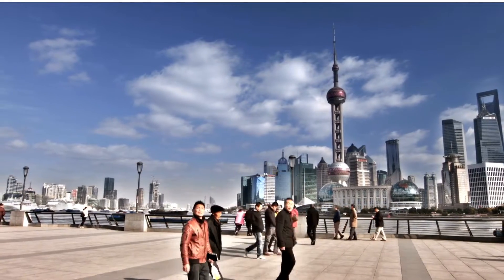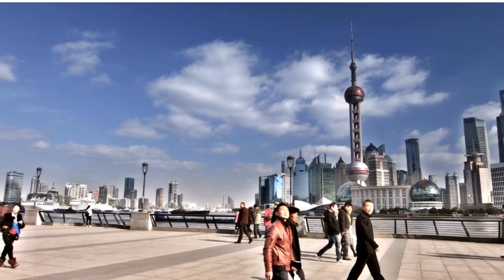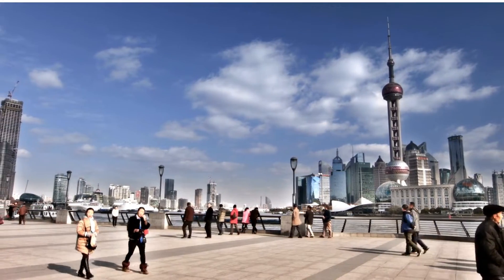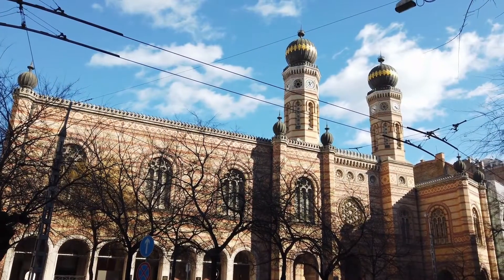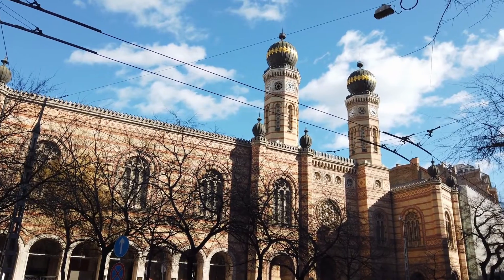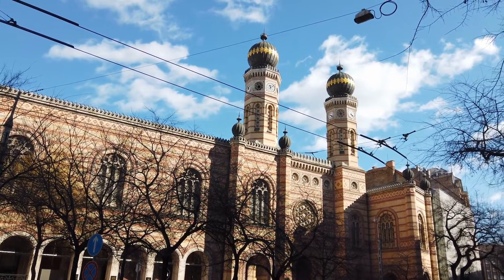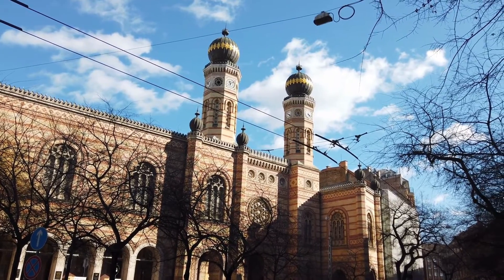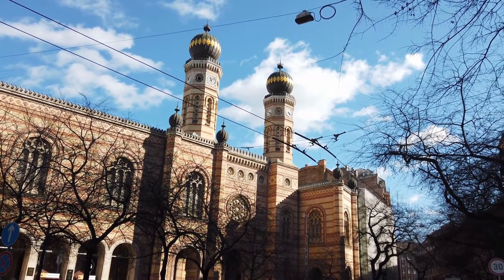Our third area is District 7, also known as the Jewish Quarter. This area has a fascinating history and is home to several important cultural and religious sites, such as the Dohány Street Synagogue and the Hungarian Jewish Museum. It's also a great place to experience Budapest's nightlife, with its trendy bars and clubs.